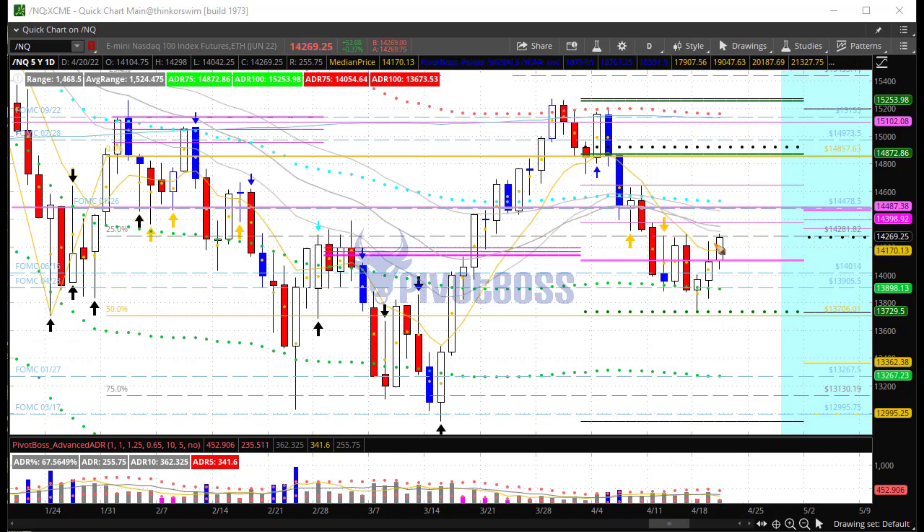Again, if there is a failure to hold above the previous session's high at 13242, that could open up a fade back into the range — back down, similar to the big day up followed by a failed new high and return into the range. That could still play out today, returning back toward 14k for example. But we're keeping an eye on whether price can get through 14280–14300 and open up a move higher, or whether it pushes back into the range. Watching this edge closely. Now taking a look at crude oil.